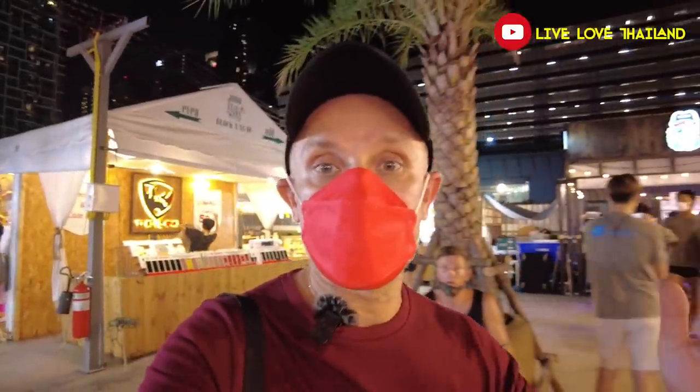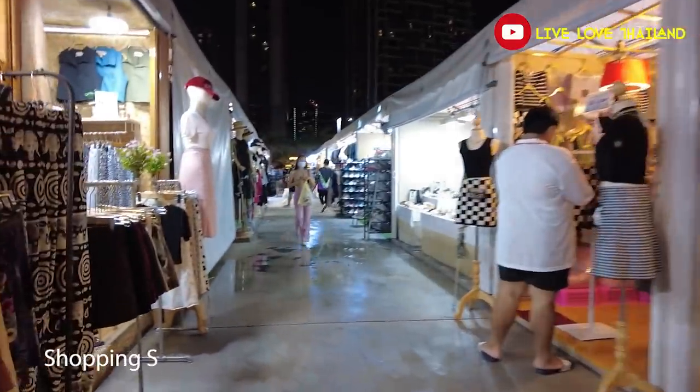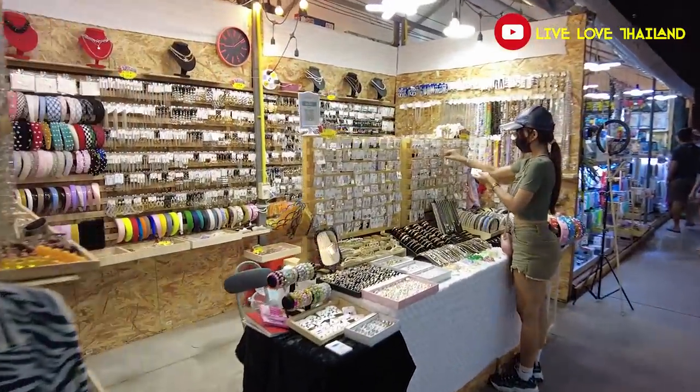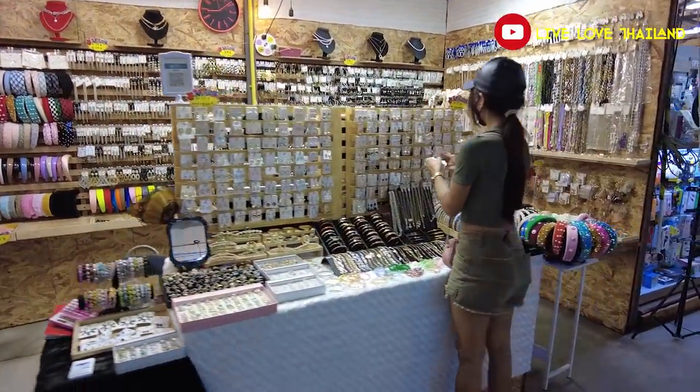Now, after you've had an idea about the food section and everything we've tried, it's time to show you the shopping section. This market is divided into two parts — the food section and the shopping section. Let me show you the shopping section so you can have an idea of what you can buy from this market.